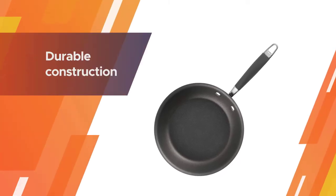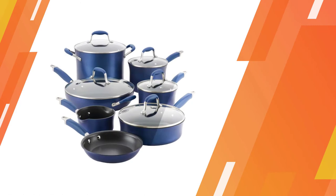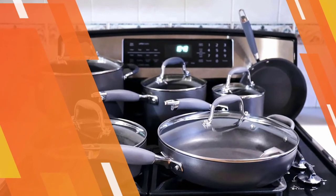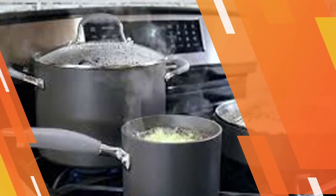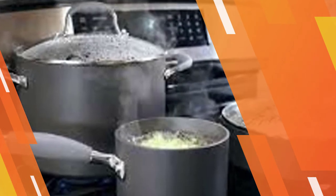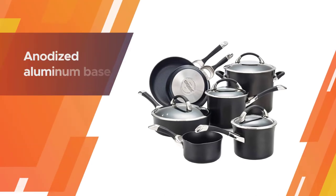Lids are made of tempered glass with a stainless steel support ring, dome shaped, and sit securely on cookware rims. The bronze color adds harmony and beauty to any kitchen decor. Number five: Circulon Symmetry Nonstick Cookware pots and pans set.